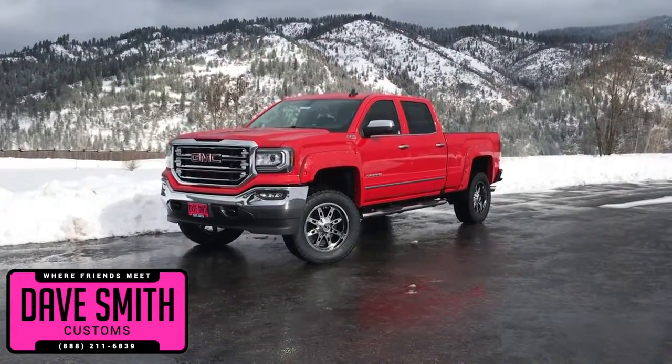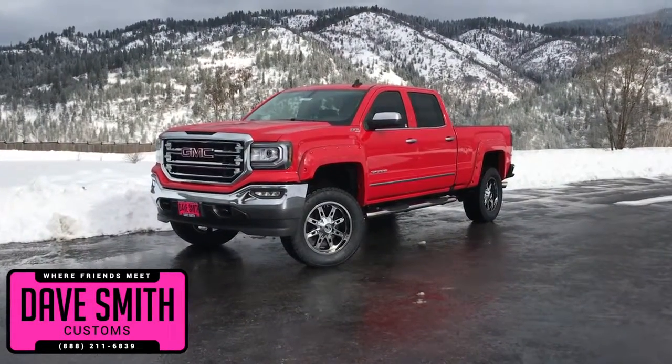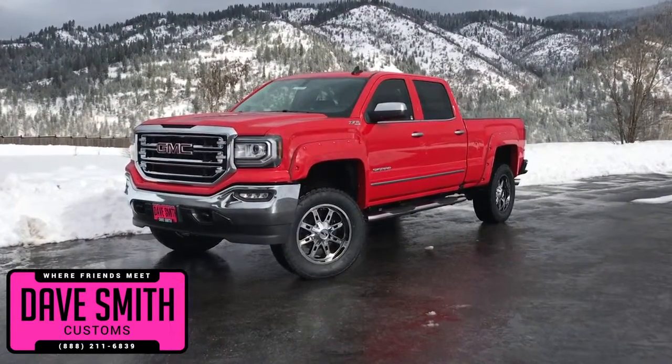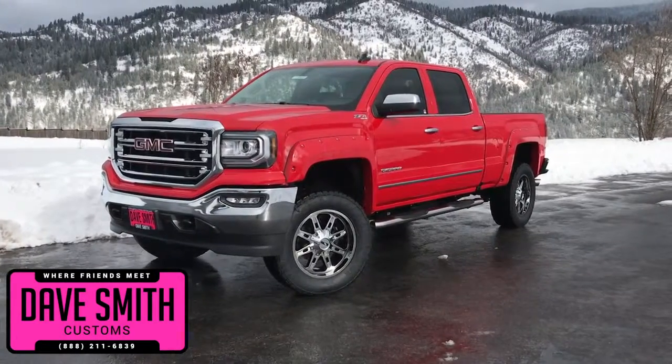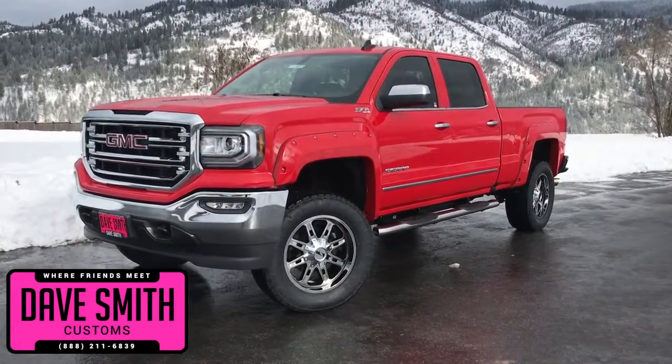Here at Dave Smith Motors, we pride ourselves on doing customized accessories better than anyone. Today, I want to give you a quick look and walk around at this brand new 2018 GMC Sierra 1500 in Cardinal Red. This, my friends, is a prime example of what our Dave Smith Customs team can do for your new truck.